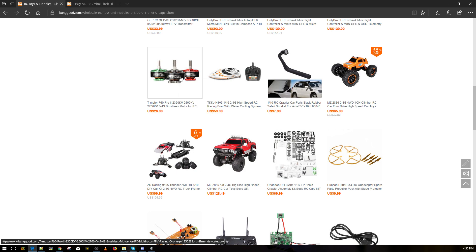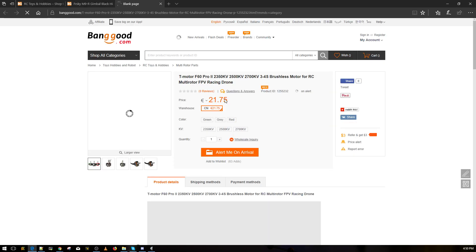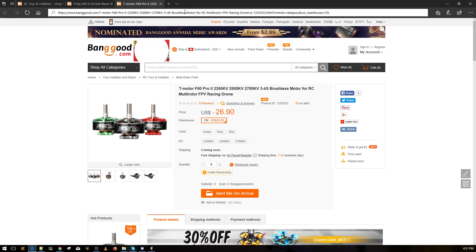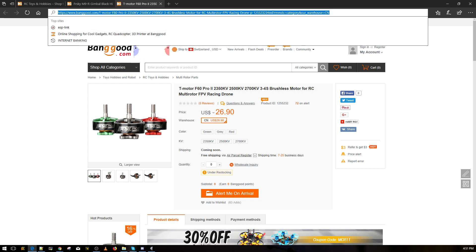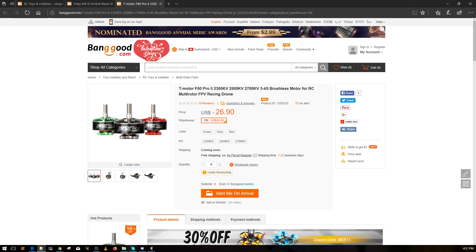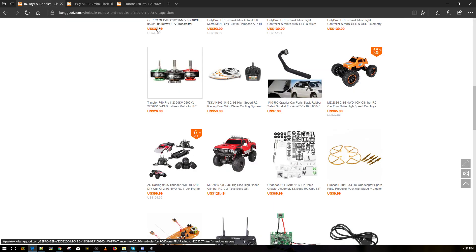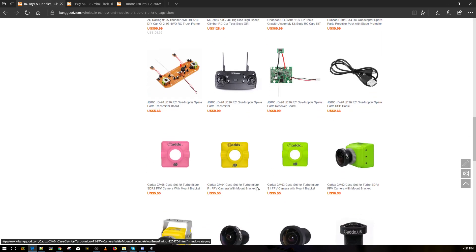The Team Motor F60 Pro — I'm planning on getting some. I'm going to get the 2350KV version; I'm not going high KV anymore with these types of motors because they suck so many amps. I have the new F40 Pros — those look absolutely stunning. The F40s are going on a 6-inch build, I got the 1600KV version.